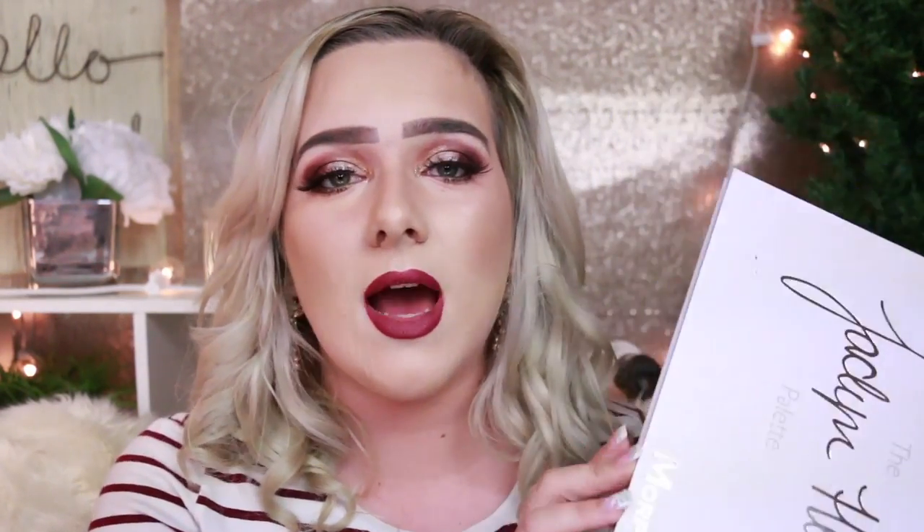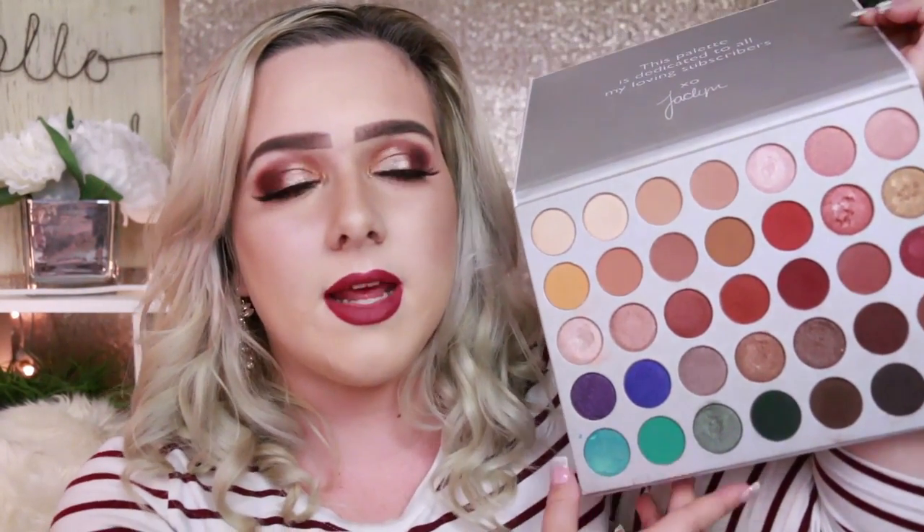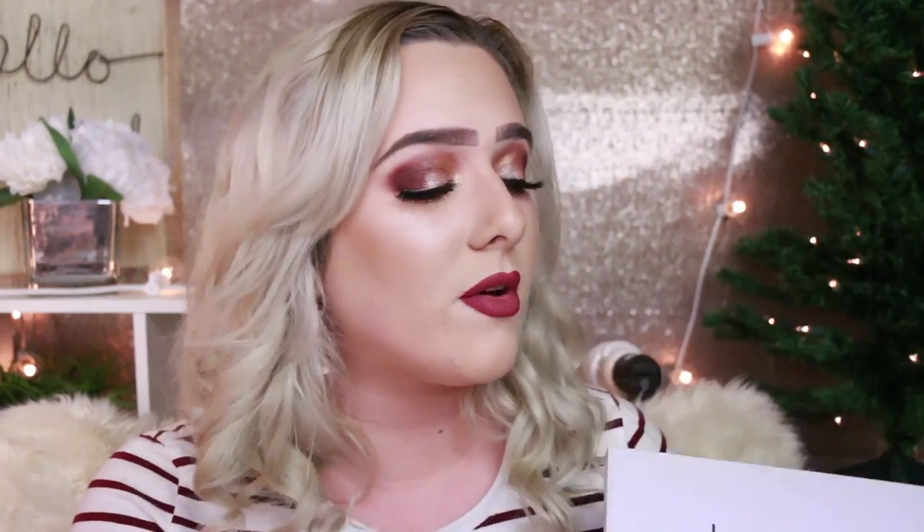You can get it at Ulta right now, online and in store. I did order this from the Morphe website when it first launched. I bought it in September for my birthday and I've just been obsessed. I love all the colors and it's really good for traveling because it has so many colors you can just throw it in your bag without worrying about bringing 500 palettes. You have warm tone shades, nighttime looks, color pops — overall it's a stunning palette and I absolutely love it.